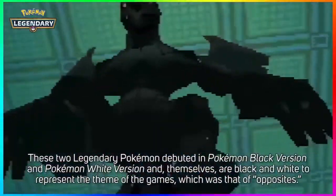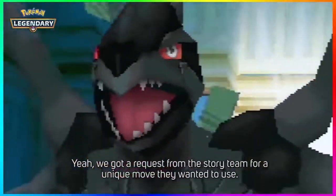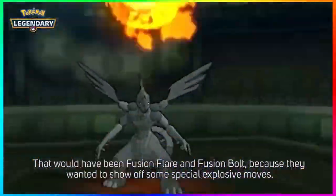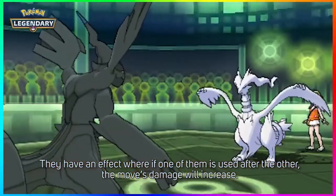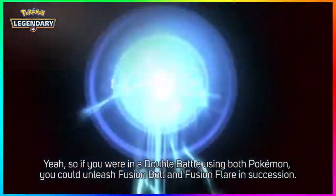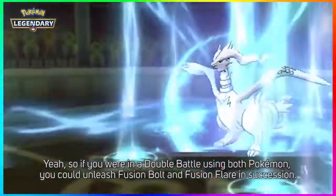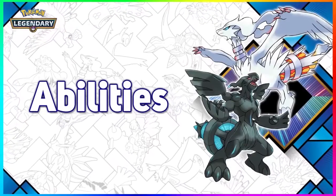If you live in the United States, the event has started from now until October 28th. You're going to be able to go to your local Target stores and pick up one of these two Pokémon for your Pokémon Ultra Sun, Ultra Moon, Sun and Moon game. If you add this Pokémon to your Sun and Moon game it's going to be level 60; if you add it to your Ultra Sun and Ultra Moon game it's going to be level 100 holding a Gold Bottle Cap.